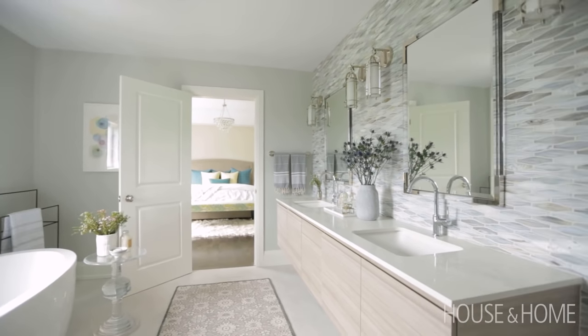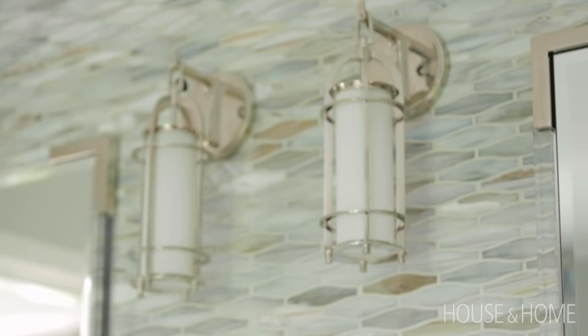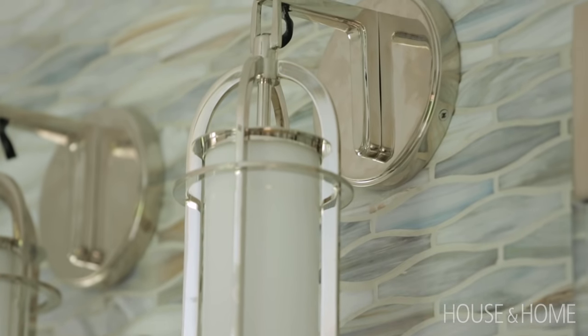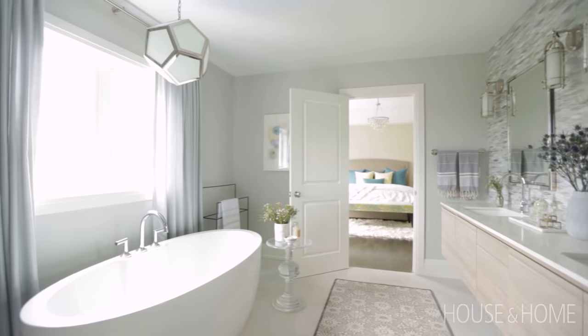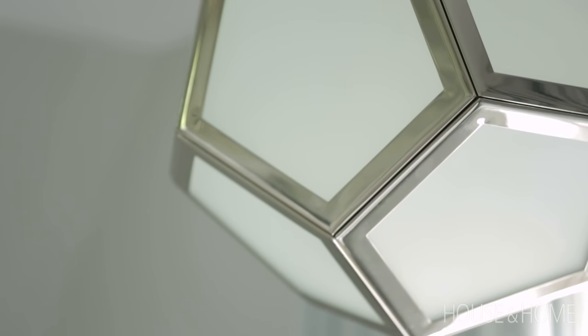The sconces I found online — I loved them because they are a more linear design, so they help to add some height to this wall and also add a bit of luminescence to the glass mosaic. We wanted to create a focal point around the bathtub, which we did by adding draperies to the window and a beautiful oversized pendant.